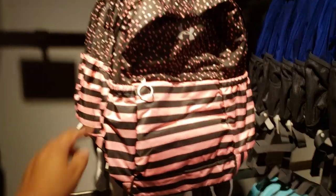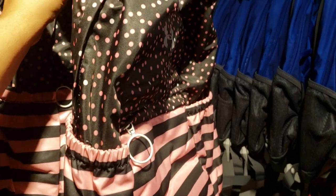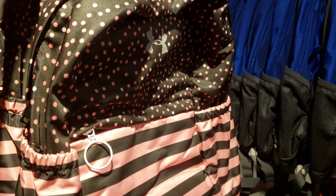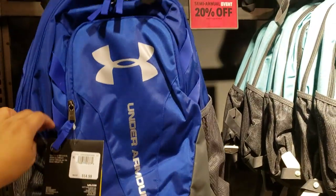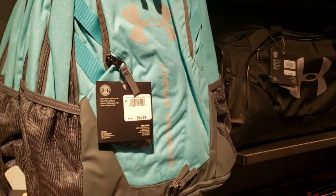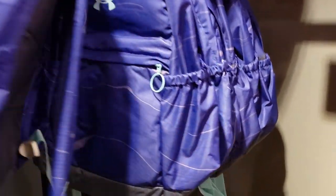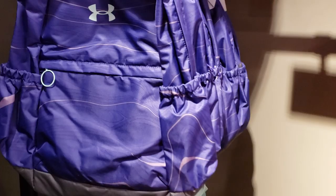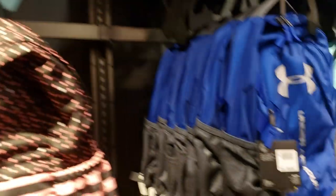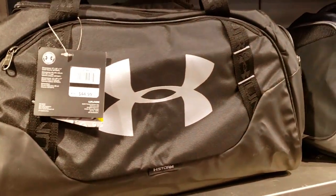Backpacks are 20% off — we have polka dot and stripes, they feel like a nylon, not really heavy duty but water resistant, and they're $20. This one is $54 and they do have it in that blue and orange. Not many designs here but they have a purple one and a pink one on top. If you need a backpack, 20% off. Duffel bags are $45 here.